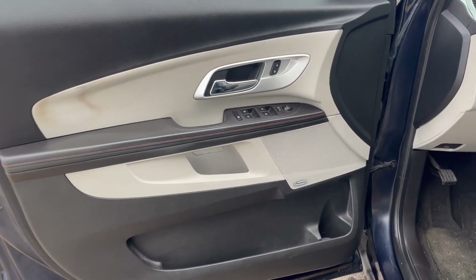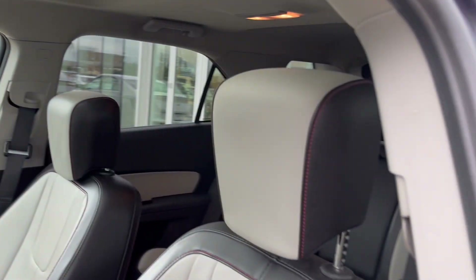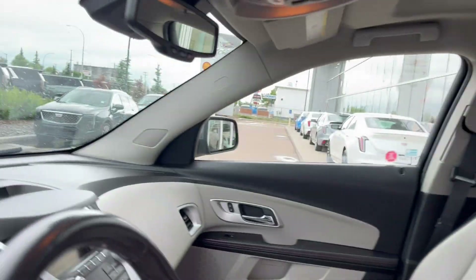Taking a look at the interior, here's our door with powered windows, powered mirrors, Pioneer speakers, and storage down below. Looking at the seats, to the bottom left is the power seating and power lumbar, and we can hop inside.